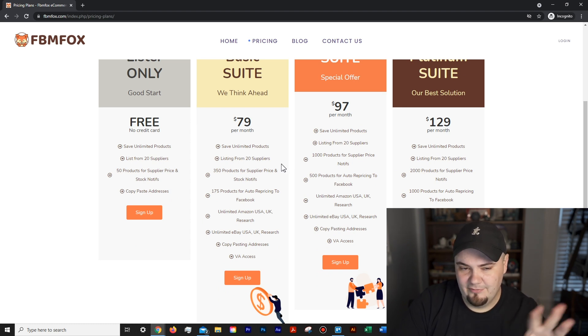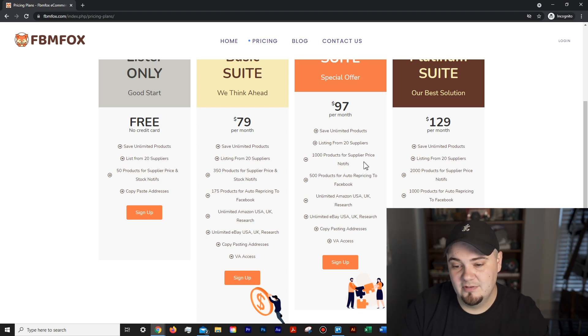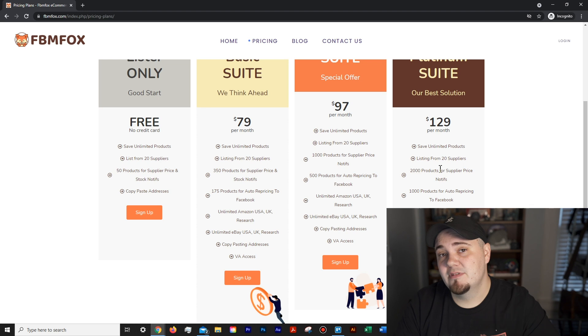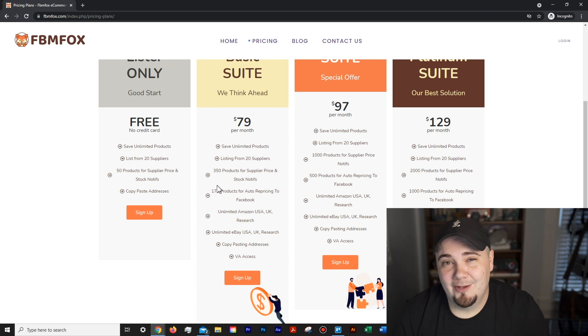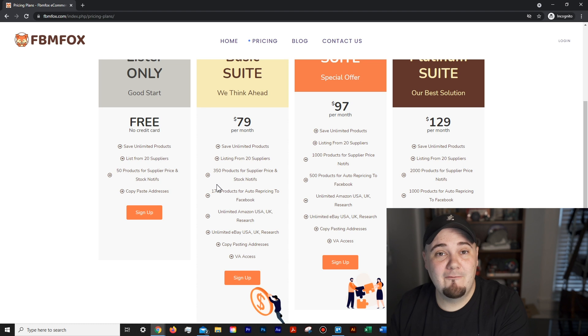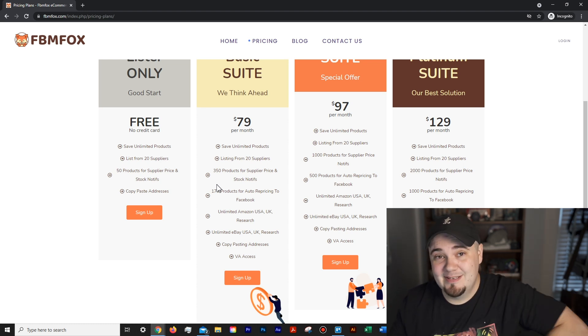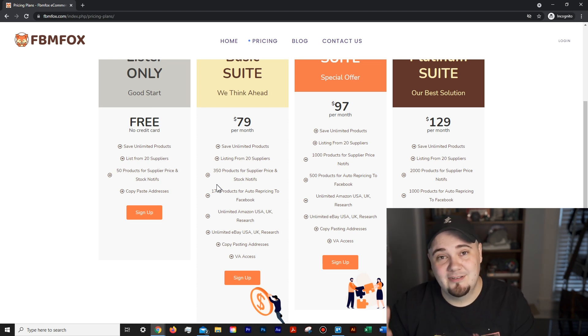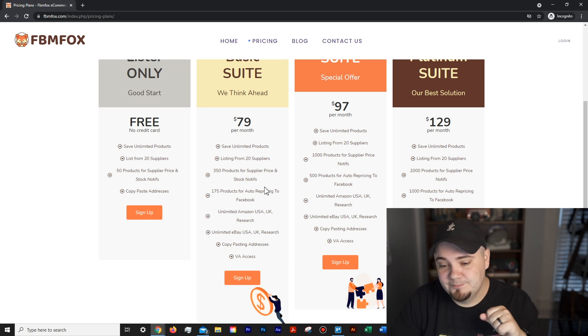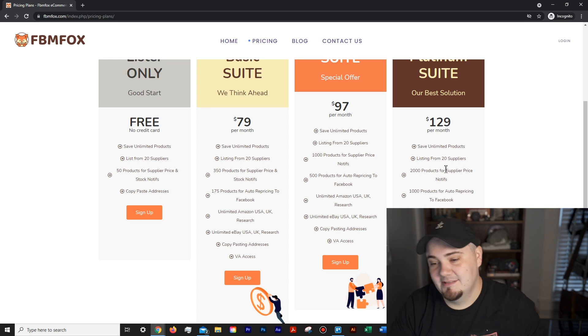On paid plans they have unlimited products listing from 24 suppliers, just like the free lister, but they go up in how many price notifications you get — for large stores, 1,000 to 2,000 products. They may go up in the future. This is also where auto repricing kicks in: it will automatically reprice inside your marketplace without you touching it. You could literally be sleeping — something goes out of stock and Facebook automatically marks that item out of stock or adjusts the price per your markup. That's 175, 500, and 1,000 products depending on your plan.